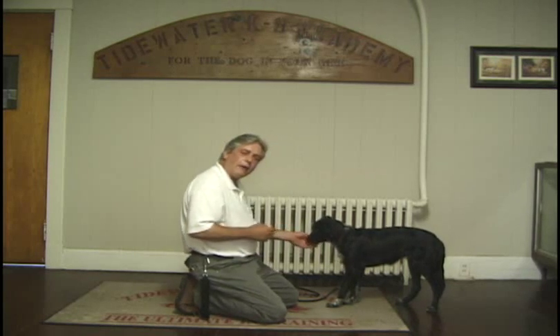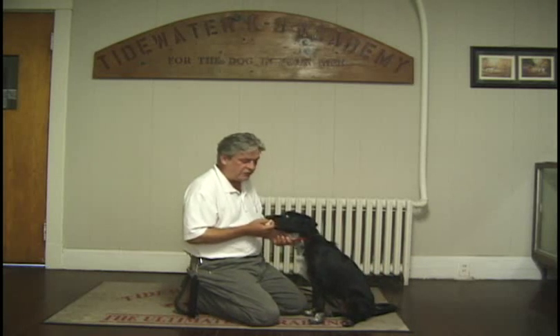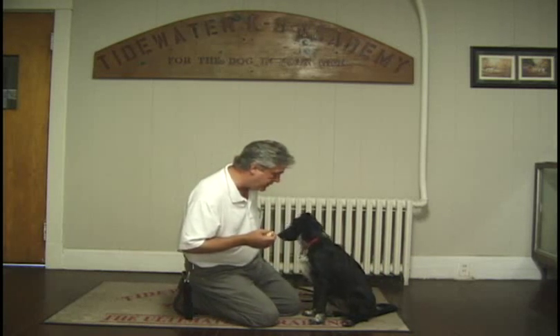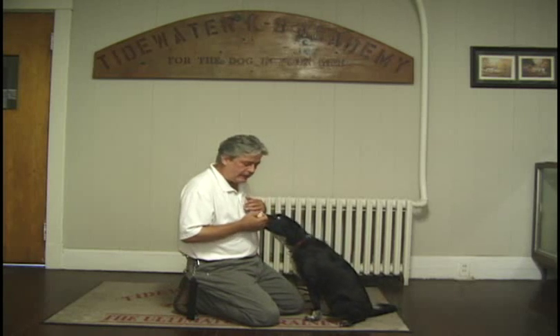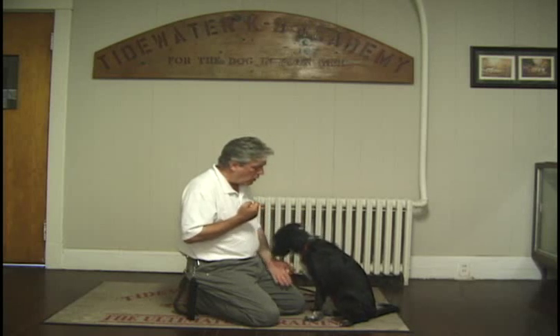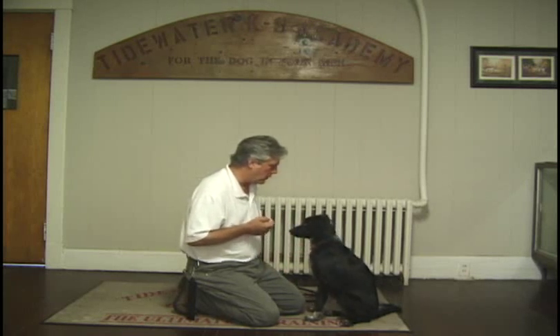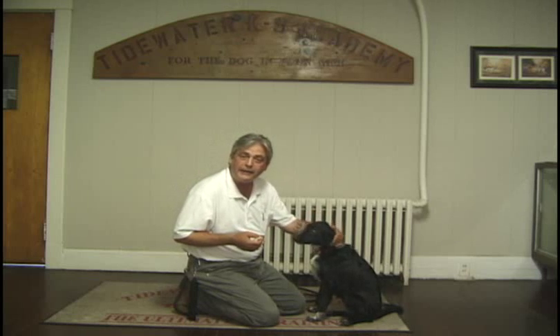So that's how I start introducing a dog to scent. At the very beginning, she smells it and gets rewarded. Then I add in the alerting behavior. Paw — yes. Good. And that's Ava and her first day on diabetic low scent.